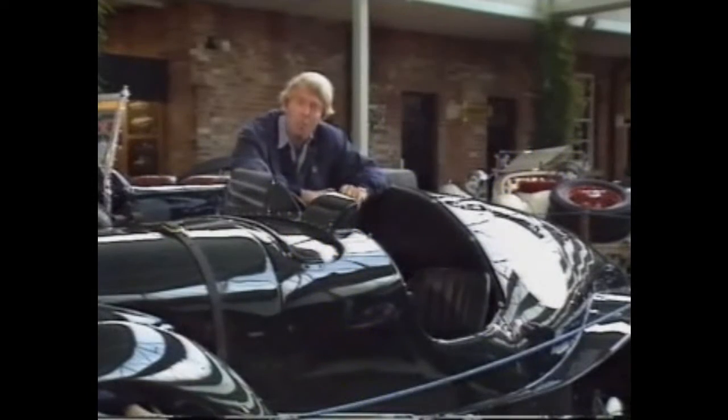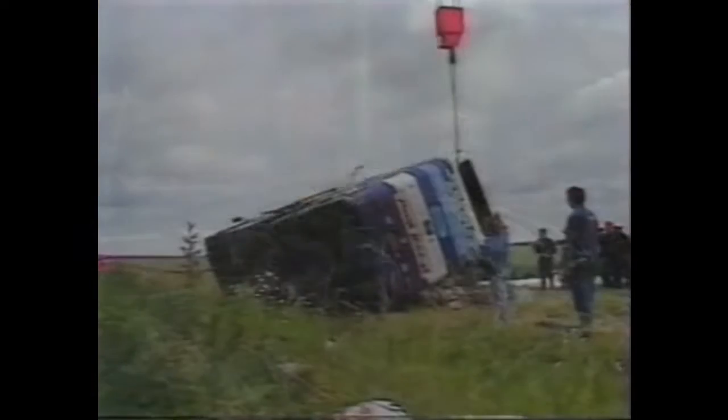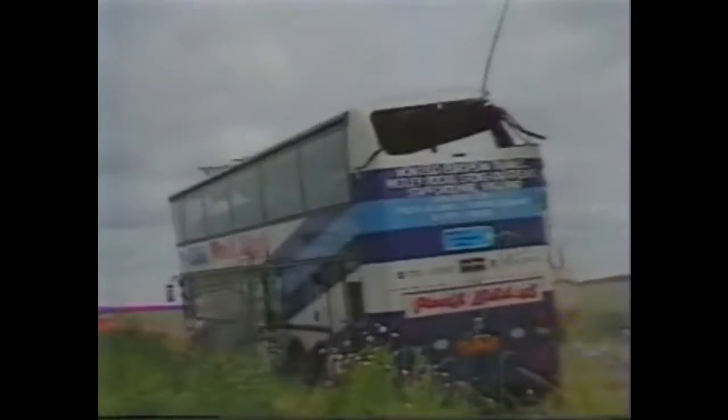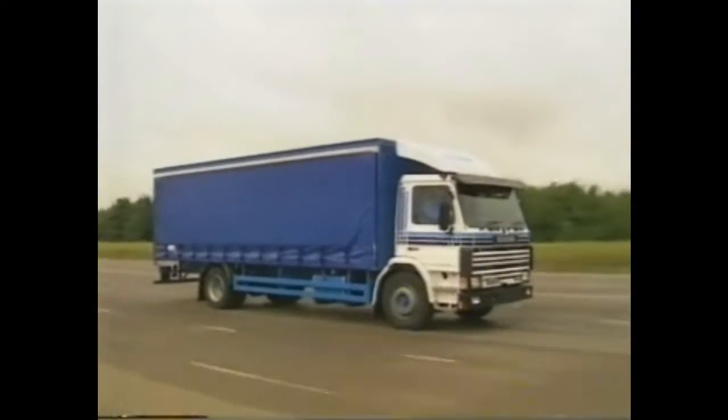One way of preventing accidents is to give the driver some warning of the impending mechanical failure in his vehicle. As an example, the fatal French coach crash earlier this summer might perhaps have been prevented if the driver had known his tyre was overheating and therefore about to disintegrate. Now, Chris Coffey's been testing a system that claims to do just that.